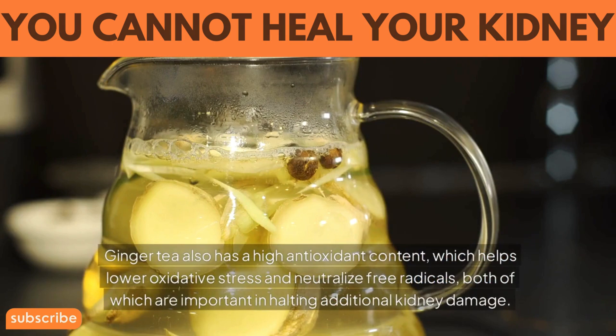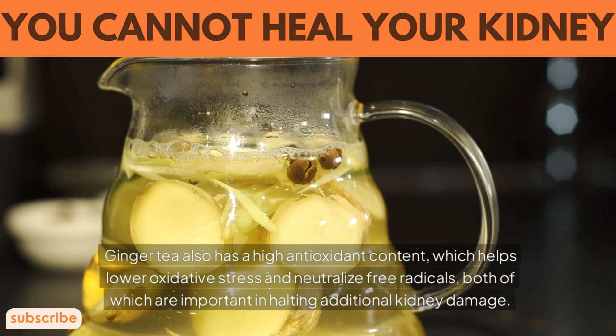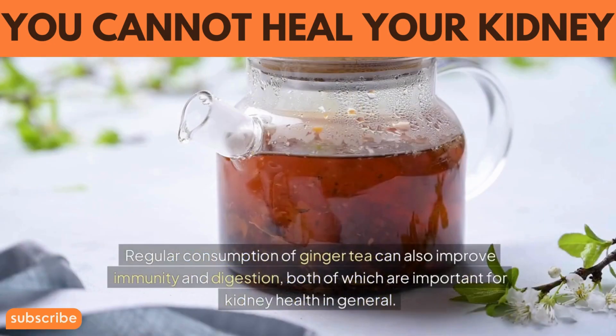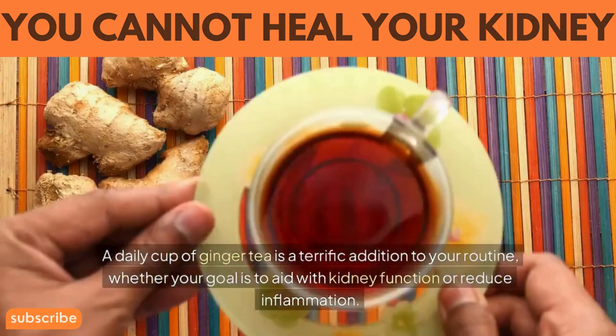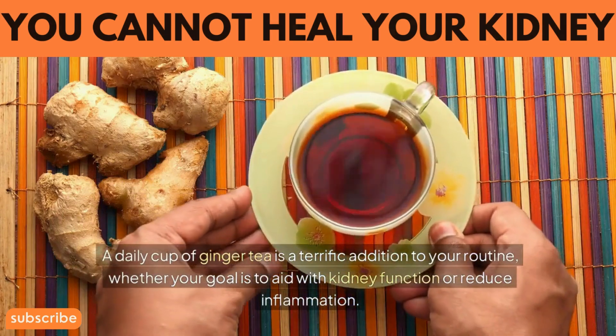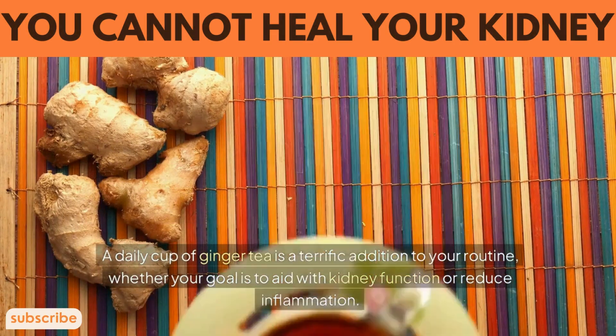Ginger tea also has a high antioxidant content, which helps lower oxidative stress and neutralize free radicals, both of which are important in halting additional kidney damage. Regular consumption of ginger tea can also improve immunity and digestion, both of which are important for kidney health in general. A daily cup of ginger tea is a terrific addition to your routine, whether your goal is to aid kidney function or reduce inflammation.